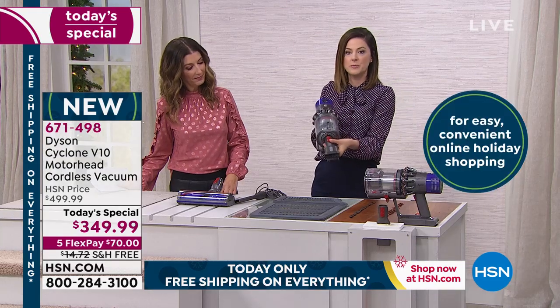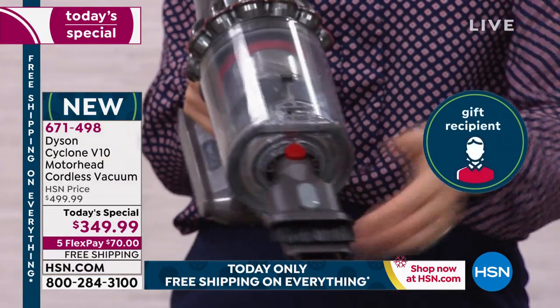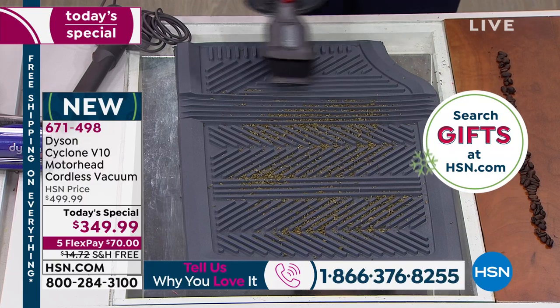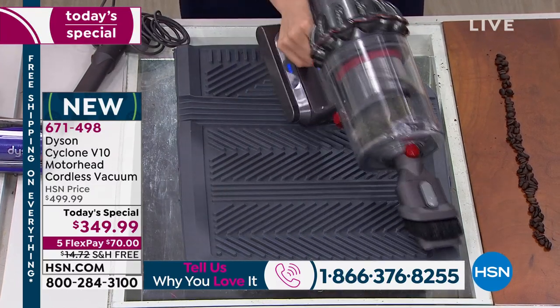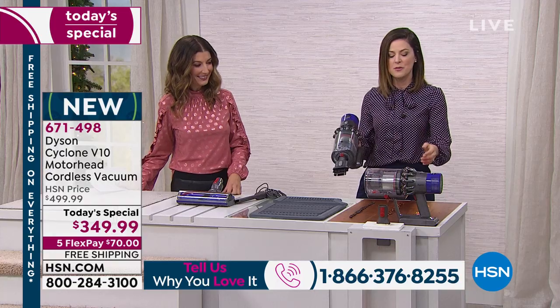You clip on the combo tool — easy. I kick it up to boost to give a little bit of extra energy. That has got to be the most powerful handheld vacuum on the planet. It just does it — I don't have to follow the lines. The vacuum is doing the hard work for me.